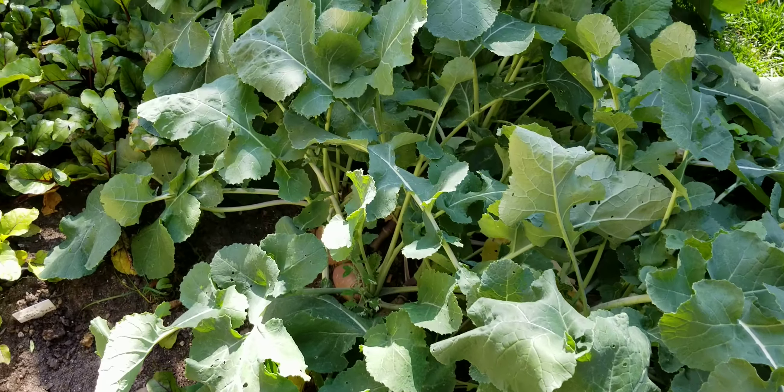My lettuce — the Romaine lettuce — has basically gone to seed. It's still edible, just a little bit tougher. I wouldn't even say bitter; you can still eat it just fine.